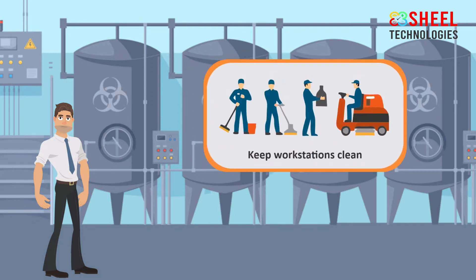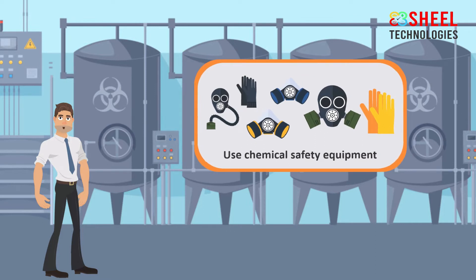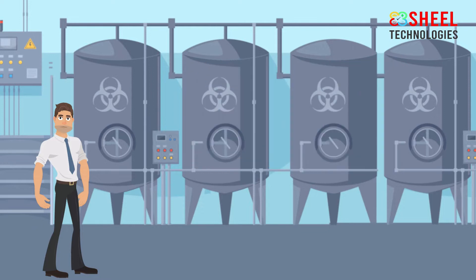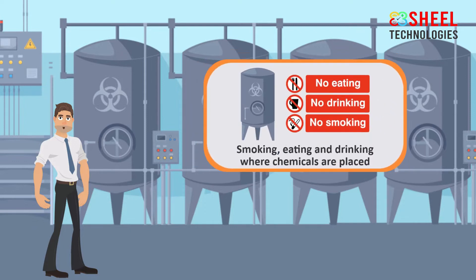Keep workstations clean and organized to prevent chemical accidents. Use chemical safety equipment to keep workers away from chemical exposure. Teach workers what safety equipment and proper procedures to use when exposed to chemicals. Regularly assess the location of all chemicals. Refuse smoking, eating, and drinking where chemicals are placed.